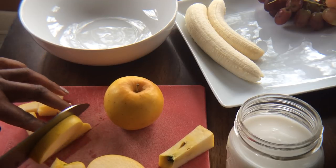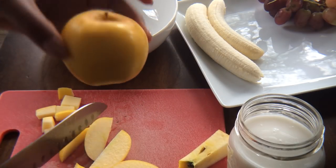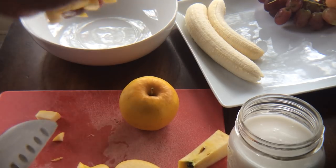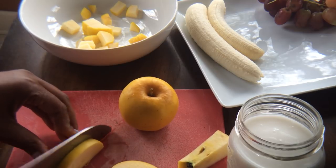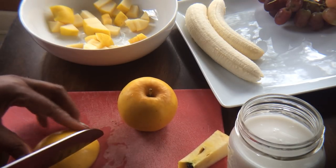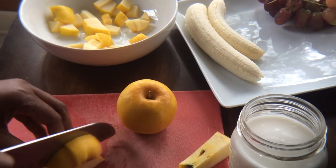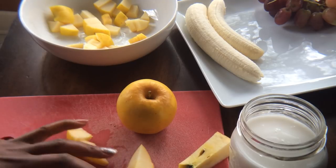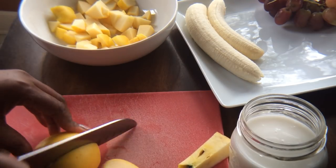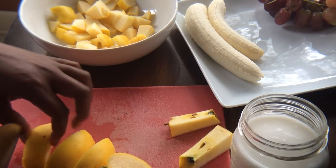My favorite apple is opal apples — this yellow apple. It's not golden delicious but it's close, and these are so sweet. I love these apples. So I'm gonna cut these two apples up into chunks. I'm pretty hungry this morning so I'm gonna have a pretty big bowl of fruit. I don't think I've shown this recipe before. I'm just coring the apple a little bit — it doesn't matter if there's a little bit of core in there to me.